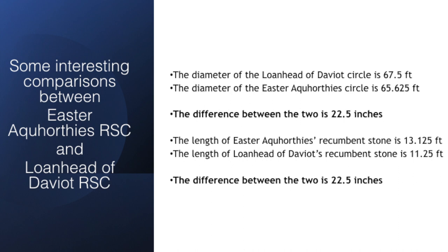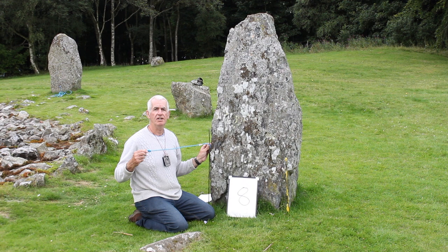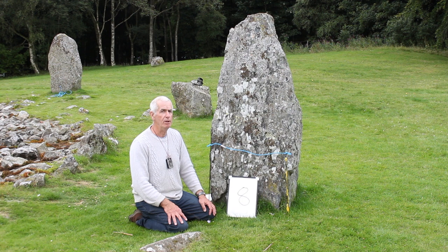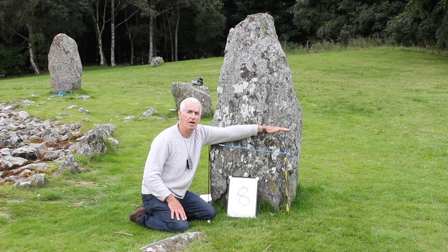The diameter of the Easter Accordies Circle is 65.625 feet. The difference between the two circles is 22.5 inches. Here we can see an example of that 22.5 inch unit of measurement at stone number eight. Of course the people in the Neolithic did not use imperial measurements nor metric measurements — they were probably more familiar with using body parts. For instance, the width of this stone is the length of my arm, otherwise known as an ell.